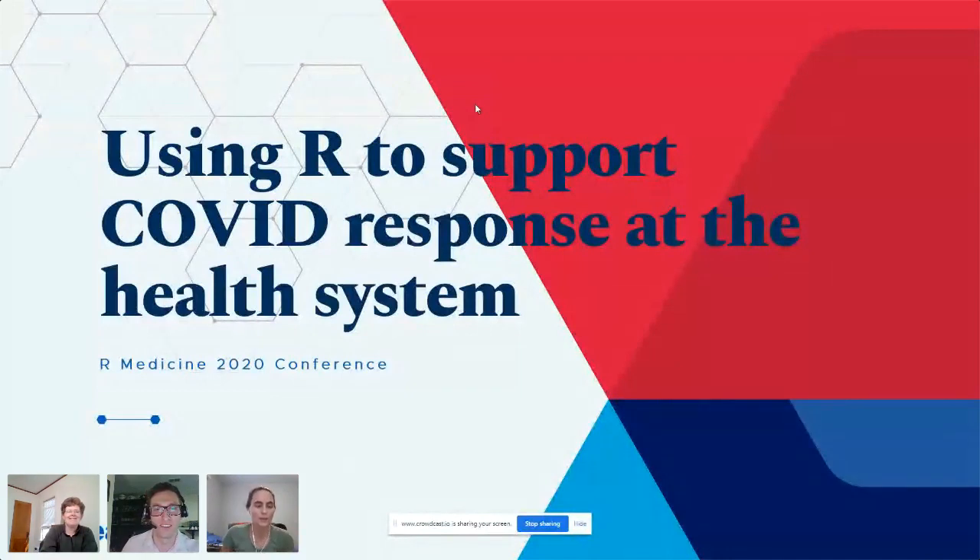Our next-to-last presenter is Corey Fritch from UW Health, and he's going to be talking about using R to support COVID response at the health system.